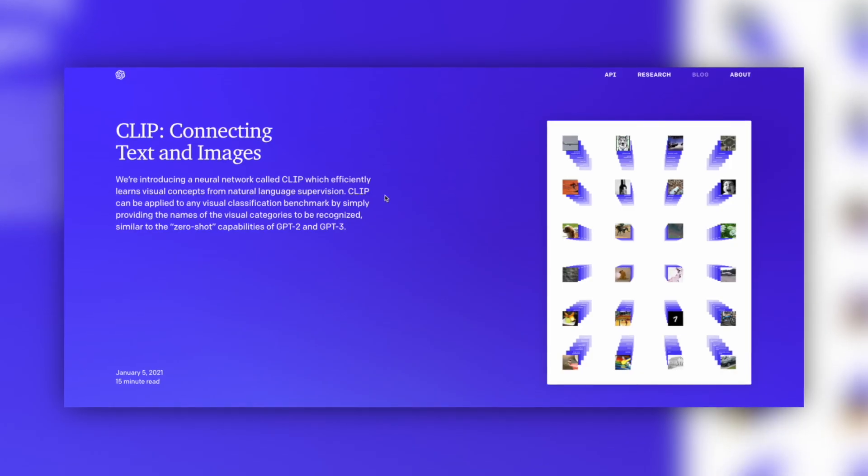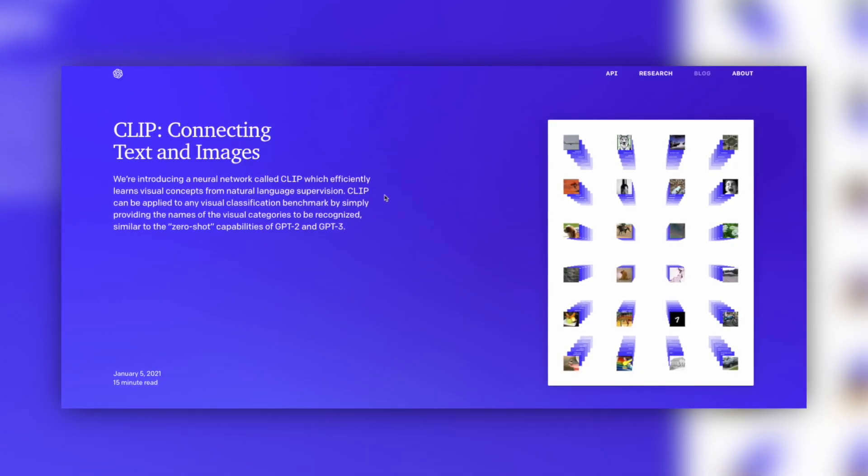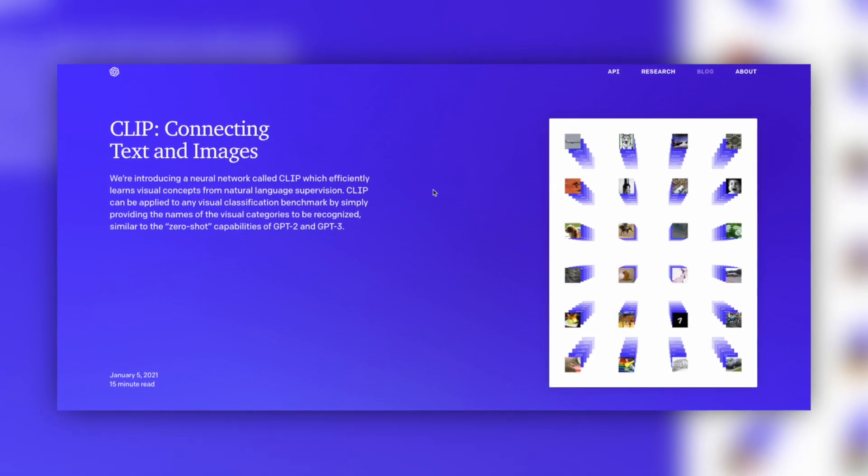The original GPT-3 was generating and predicting text outputs, and they figured out that you could apply the same technology to images as well. They have a separate technology they wrote an entire paper on called CLIP — contrastive language image pre-training — which is really about how you take text and apply it to an image.